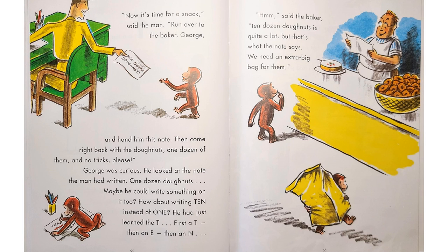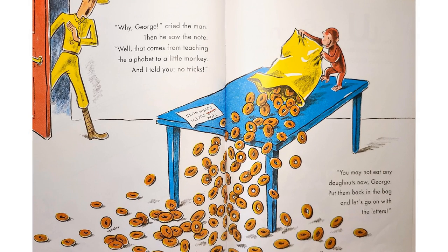"Now it's time for a snack," said the man. "Run over to the baker, George, and hand him this note. Then come right back with the doughnuts — one dozen of them, and no tricks, please." George was curious. He looked at the note the man had written: "One dozen doughnuts." Maybe he could write something on it too. How about writing "ten" instead of "one"? He had just learned the T. First a T, then an E, and then an N. "Hmm," said the baker. "Ten dozen doughnuts is quite a lot. But that's what the note says. We need an extra big bag for them." "Why, George," cried the man when he saw the note. "Well, that comes from teaching the alphabet to a little monkey, and I told you no tricks. You may not eat any doughnuts now, George. Put them back in the bag, and let's go on with the letters."